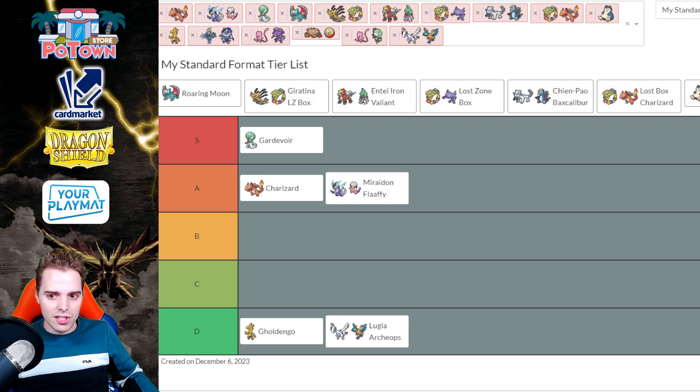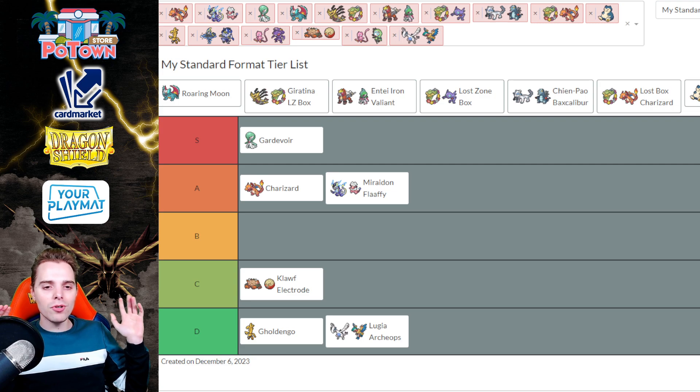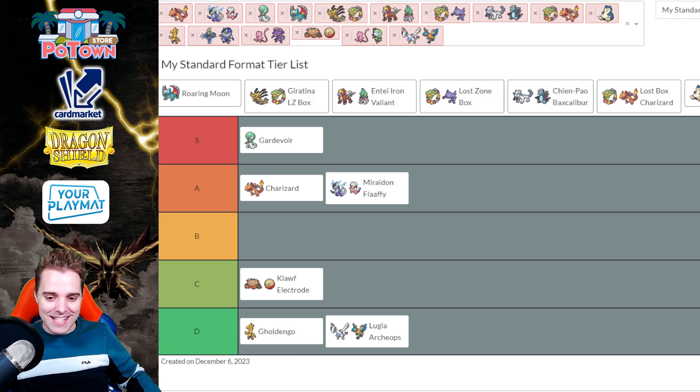Now let's talk about a Tier C deck — Clove Electrode. This is a very niche deck but it doesn't mind going second. On the first turn going second you can attack with Electrode using your Spice Stop Curie, with Brute Bonnet in combination with Ancient Energy Boost Capsule to do 200 damage without needing any energies. You're a Grass type so you hit weakness against Charizard and Roaring Moon. Clove can destroy Maraidon, and Electrode can destroy Charizard. It's a solid pick but does have some trouble with Gardevoir, so it goes in Tier C.